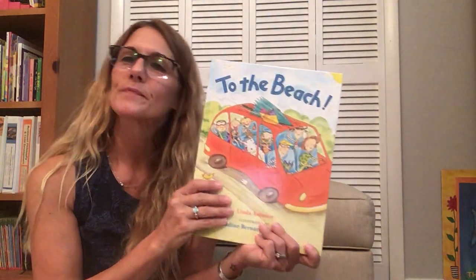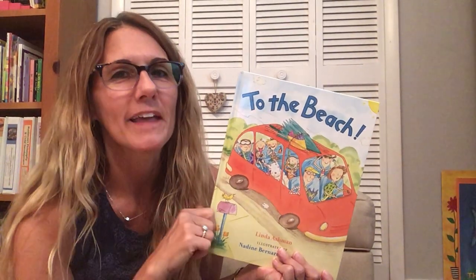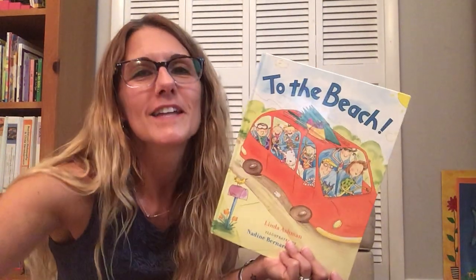So friends, I hope that if you plan a trip to the beach, you make it there. Thank you, friends. Until next time. Goodbye. Bye.